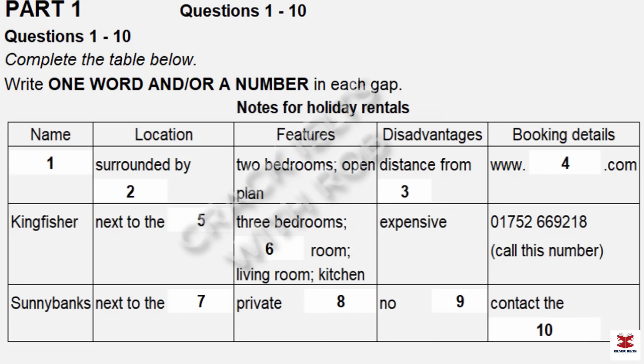Before you hear the rest of the conversation, you have some time to look at questions 7 to 10. Now listen and answer questions 7 to 10. And you mentioned a third place? Yes, there's a house that my sister stayed in last year. It's called Sunnybanks. Nice name. And the location of that one is rather different — it's in the centre of a village, but it's a very small and quaint place.